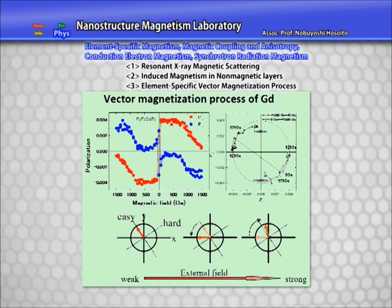Furthermore, we have proved that gadolinium magnetization in a three-layered magnetic film containing multiple magnetic elements changes its direction by rotation.